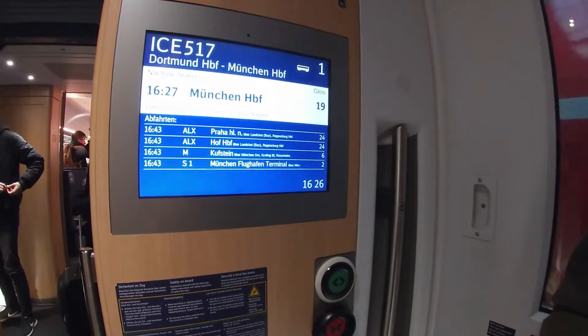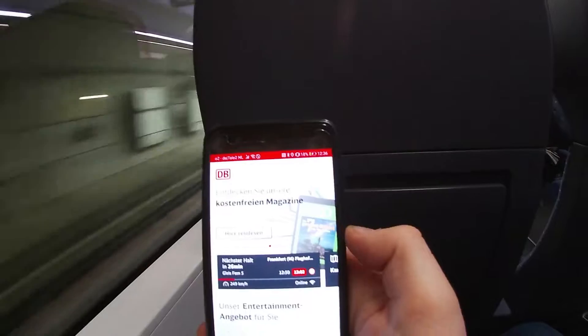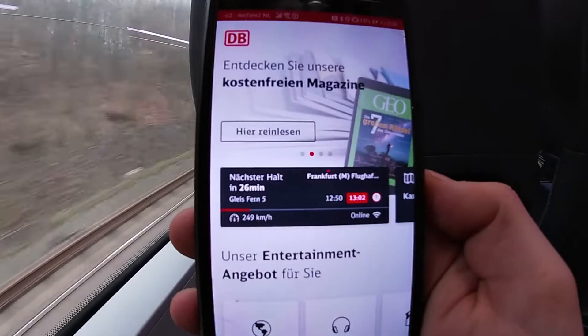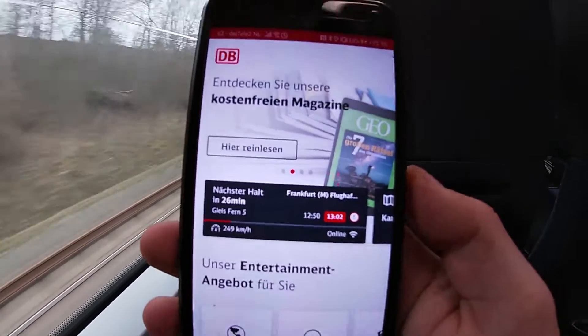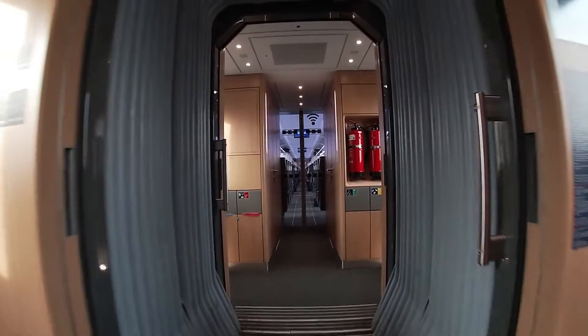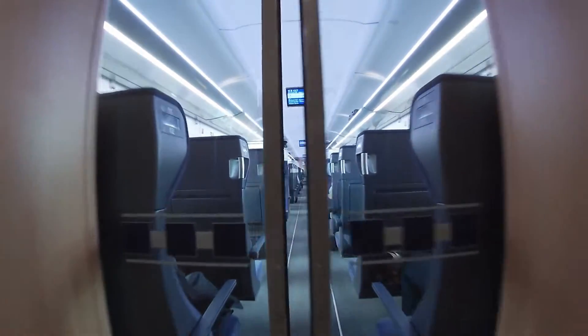All information is provided in German, English, and French. Free Wi-Fi is provided on this train, and in the Wi-Fi system all detailed route information is displayed as well. You'll also find an entertainment system there. As you'll see, the train had a little delay on the route, but eventually it was on time in Munich.